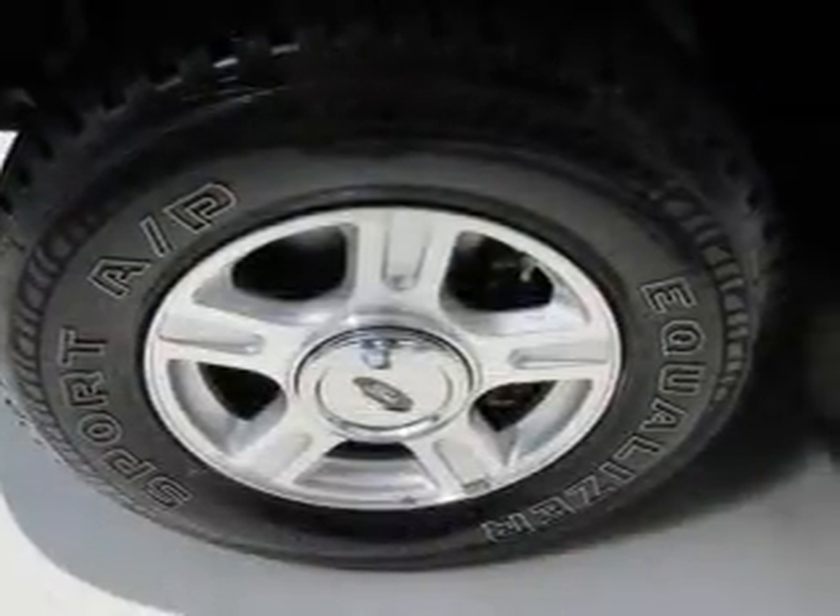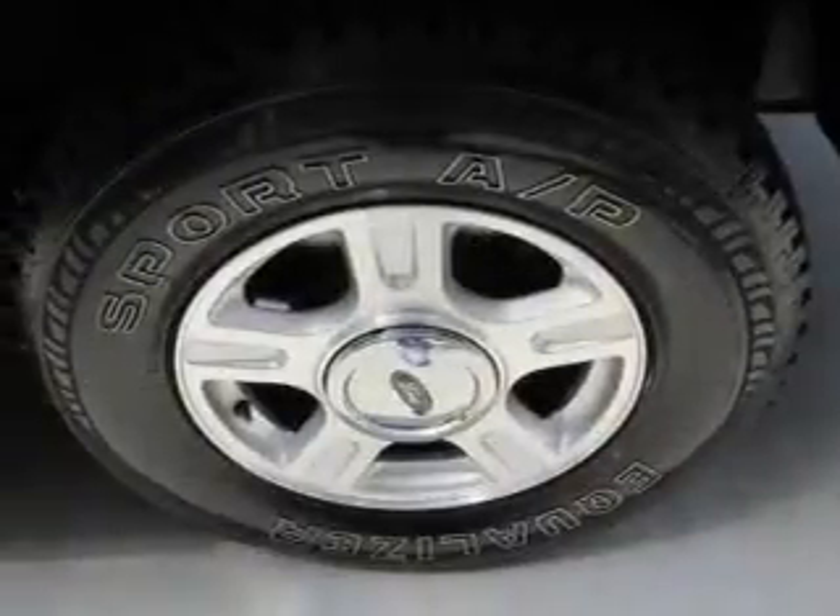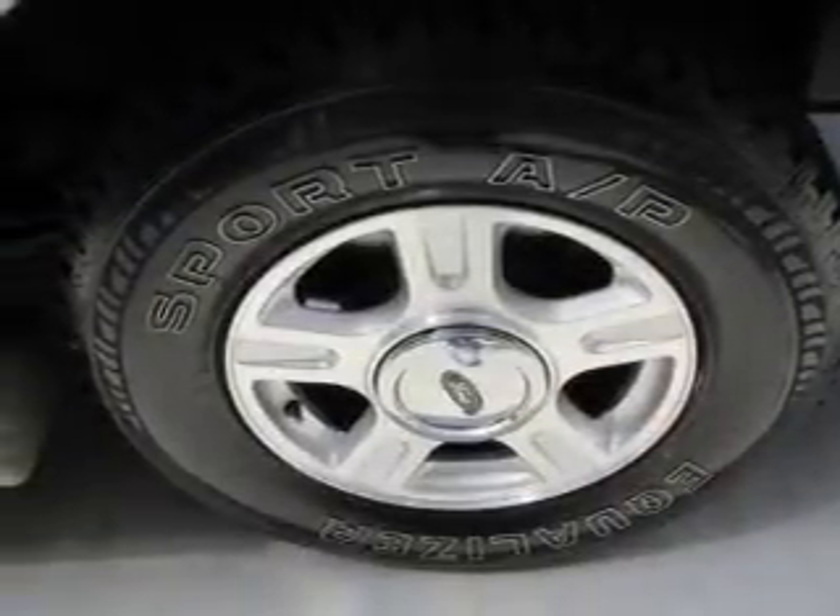Fog lights, independent suspension, brake assist, a passenger airbag, low-tire pressure warning, and front-ventilated disc brakes.